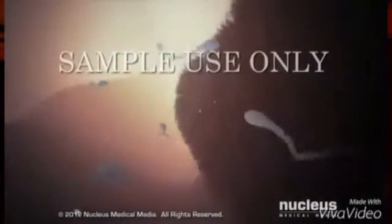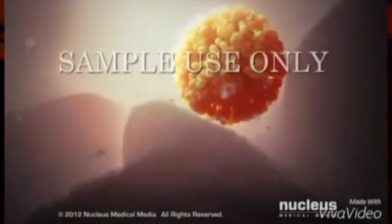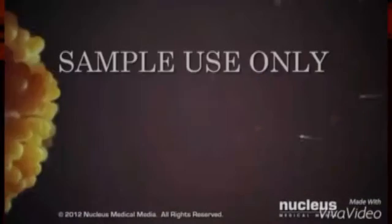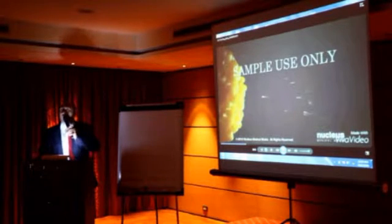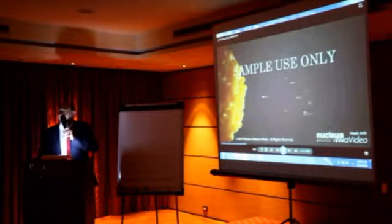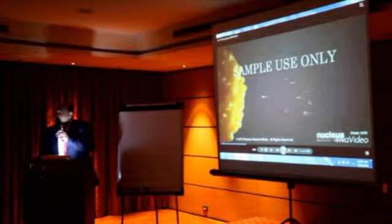At long last, the sperm reach the egg. Only a few dozen of the original 300 million sperm remain. From 300 million, only one fertilizes the egg. All of us, once we were like this — one sperm.